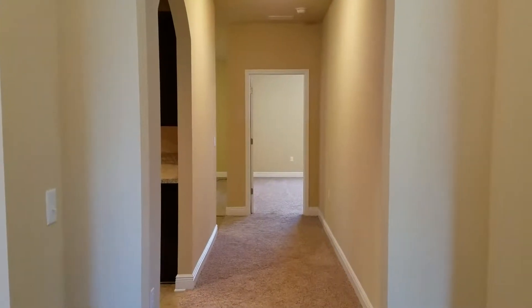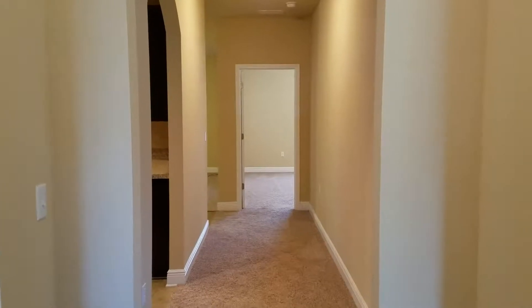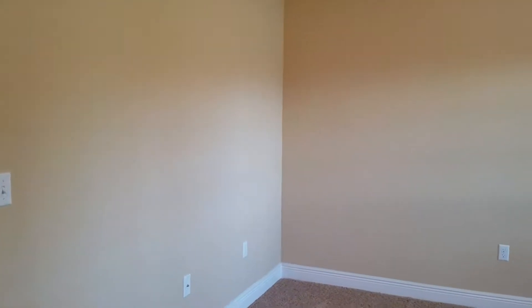Today we're at 6735 Cotter Drive in Milton. This property is near Whiting Field. It features three bedrooms and two and a half bathrooms.